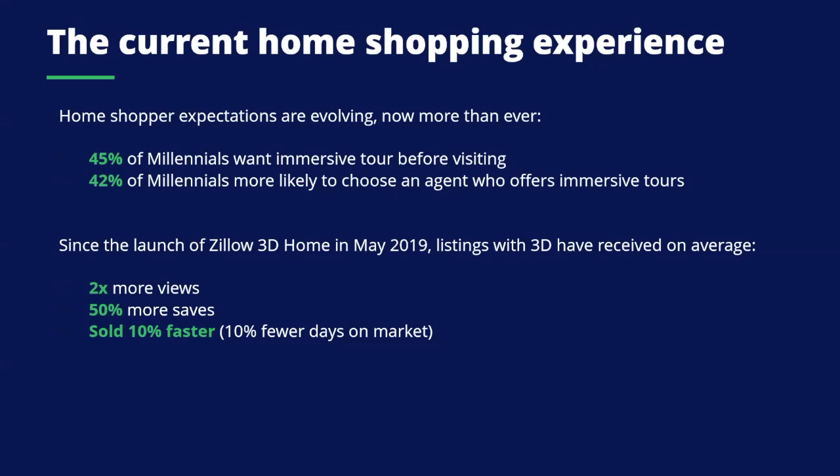The most important facts: when we look at the performance of listings that have a 3D tour added, homes with these 3D tours are receiving two times more views than homes without, 50% more saves, and — the most important factor — they're actually selling 10% faster, meaning 10% fewer days on market. This is all before some of the current events. Today the main goal is just to allow people to see the house, and engagement rates are higher, which works all the way down the funnel to actually selling the home faster.